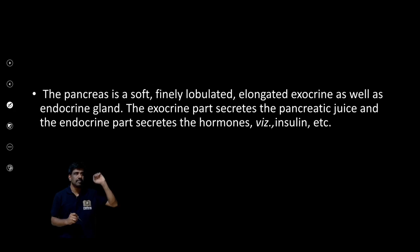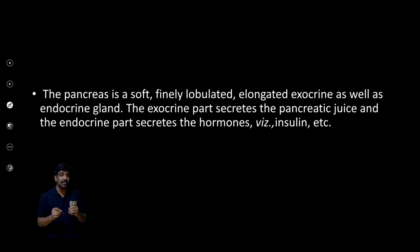Today I will be dealing with one more digestive accessory organ — the pancreas. It is an important gland that is soft and lobulated. It is a dual gland, meaning it is exocrine as well as endocrine, and it performs both exocrine and endocrine functions.